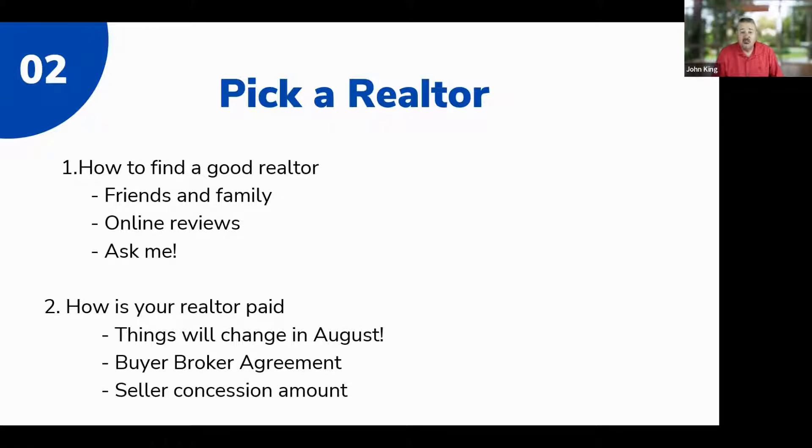First, I'd suggest going to friends and family — find out who they used as a real estate agent, did they like them, would they use them again, and what were the pros and cons. You can also look at online reviews, much like picking a restaurant on Yelp. And you can ask me — I know realtors up and down the state, especially in the Central Valley and Sacramento. I'd start with friends and family first, then use online reviews, and I'm happy to provide a recommendation if you still can't find anyone.